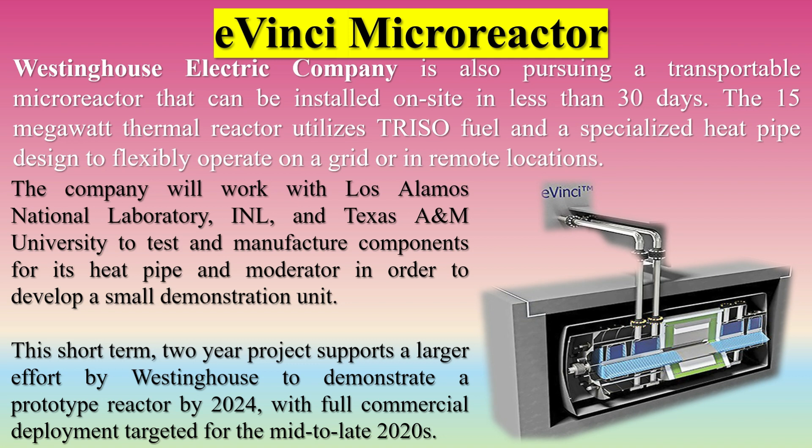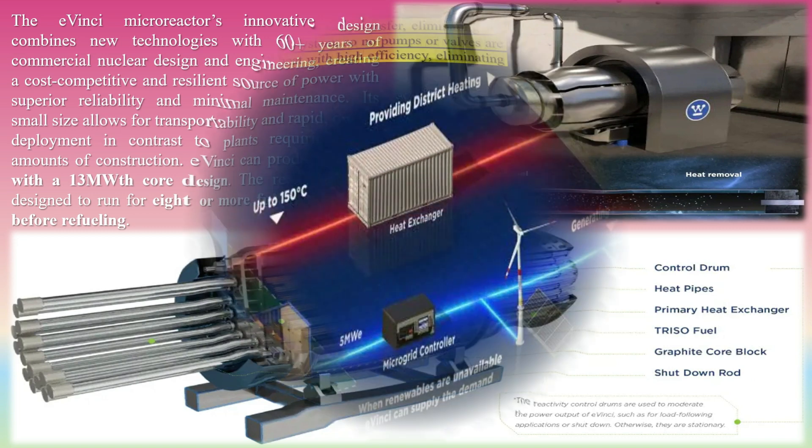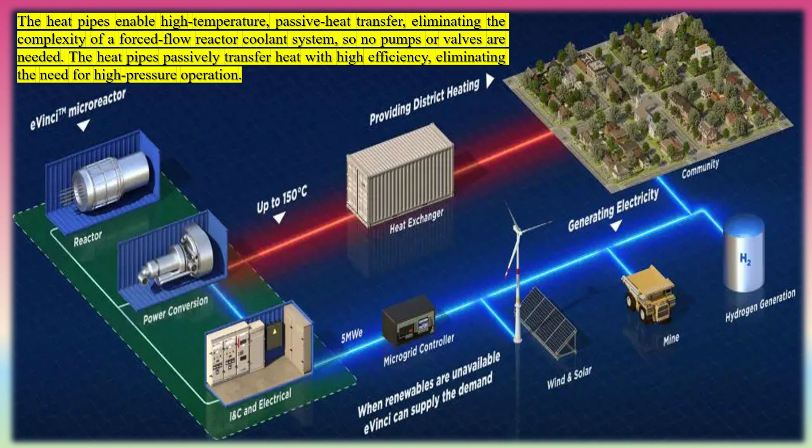Westinghouse will work with Los Alamos National Laboratory, INL, and Texas A&M University to test and manufacture components for its heat pipe and moderator, in order to develop a small demonstration unit. This two-year project supports a larger effort by Westinghouse to demonstrate a prototype reactor by 2024, with full commercial deployment targeted for the mid-to-late 2020s. The eVinci micro-reactor's innovative design combines new technologies with 60-plus years of commercial nuclear design and engineering, creating a cost-competitive and resilient source of power with superior reliability and minimal maintenance. Its small size allows for transportability and rapid on-site deployment. eVinci can produce 5 MWe with a 13 MWth core design, and the reactor core is designed to run for eight or more full power years before refueling.